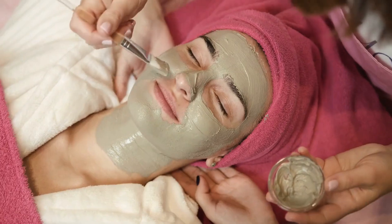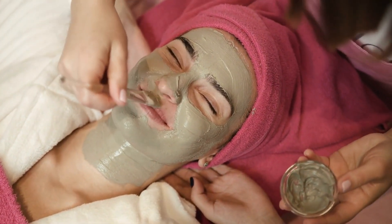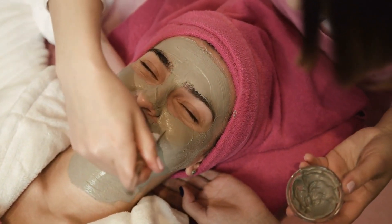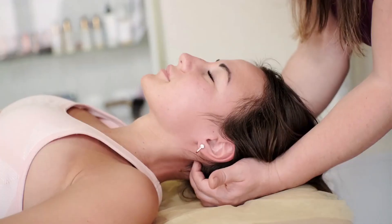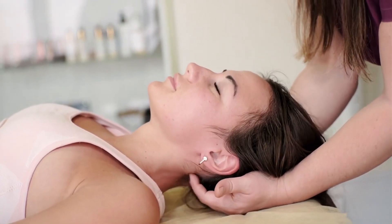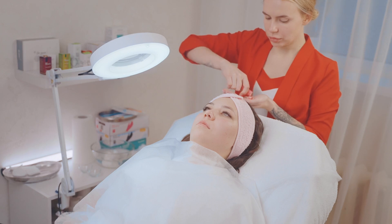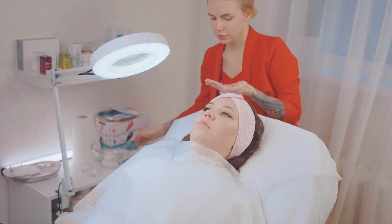For a dewy, natural finish, you can mix a drop or two of face oil with your foundation before application. This not only helps the foundation glide on smoothly but also gives your skin a radiant, healthy glow. Some face oils, like tea tree oil, can be used as spot treatments for blemishes — apply a small amount directly to the affected area to reduce inflammation and promote healing.